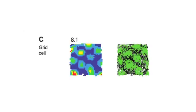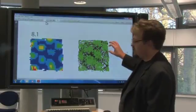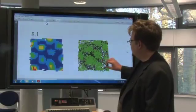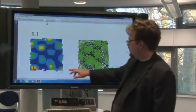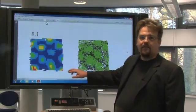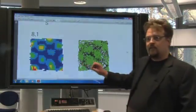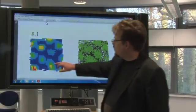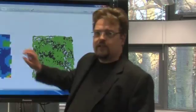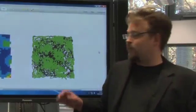Grid cells are a kind of cell which seem to divide space up into equal portions. When the rat is running around in its environment, the cell doesn't fire just at one place — it fires at lots of different locations. What's fascinating is that when you look at the firing rate in different parts of the environment, with brighter colours indicating where the cell fires more strongly, these peaks form a regular pattern of regularly spaced peaks forming equilateral triangles. The size, shape, and orientation of these grids is a really novel way of encoding space that was not anticipated before these cells were discovered.